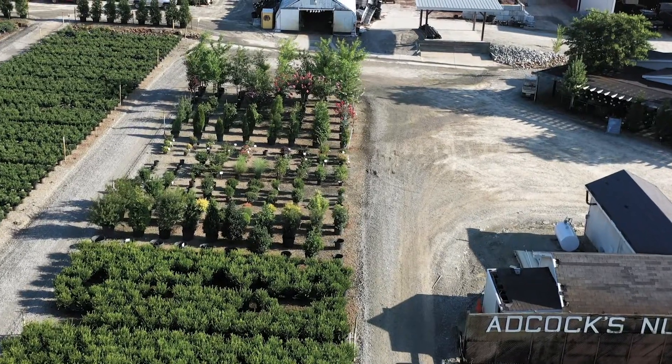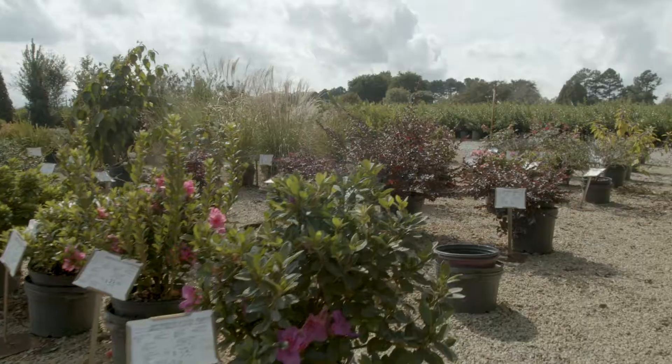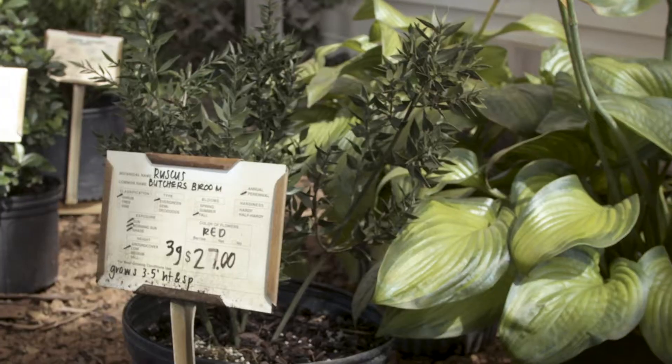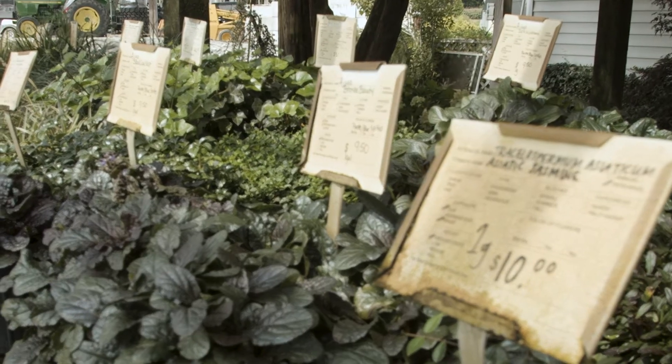Two display areas provide a sample and information for over 280 sizes of 340 different cultivars. For your shopping, designing, and presentation convenience, we invite you to take advantage of this Adcox Nursery exclusive feature.